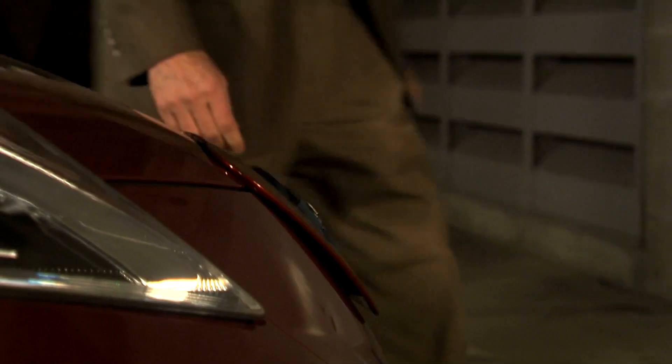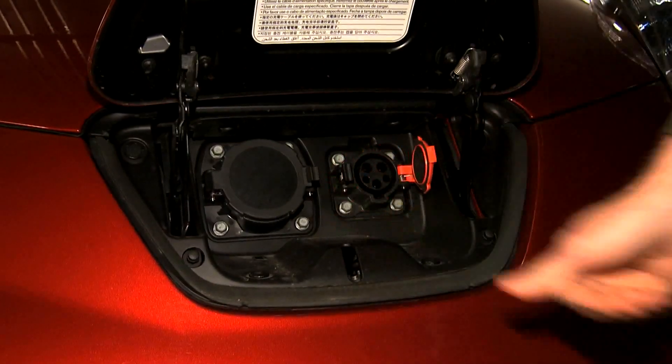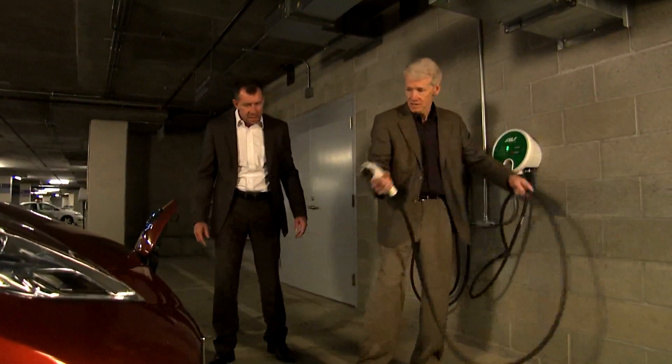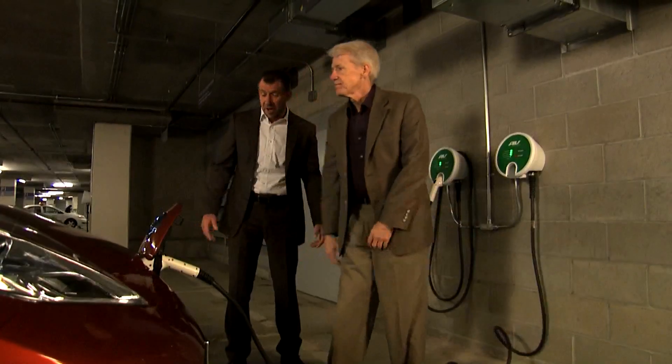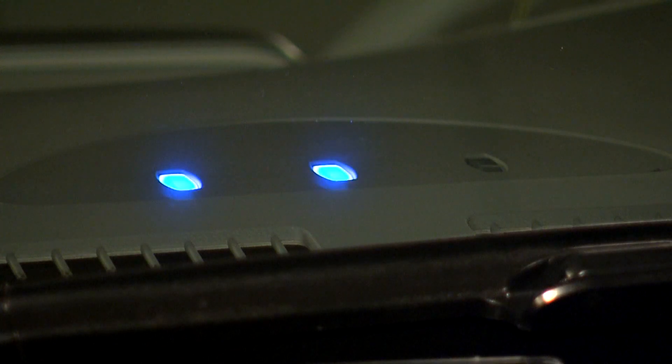So, Randy, this is how we charge the car. You just pop the hood like that and raise it up. This orange one is the Level 2 charger port. So then I just take the cord like this, and when you hear that beep beep, it means it's charging and you can see the blue light flashing.